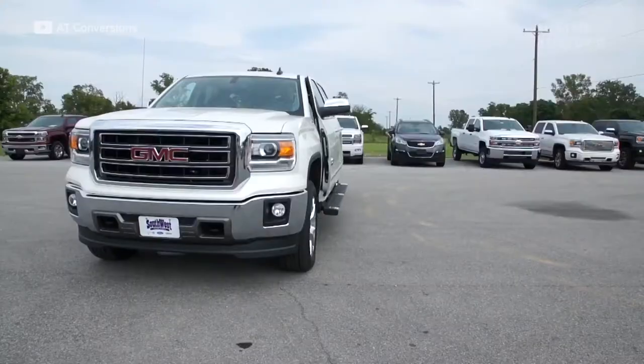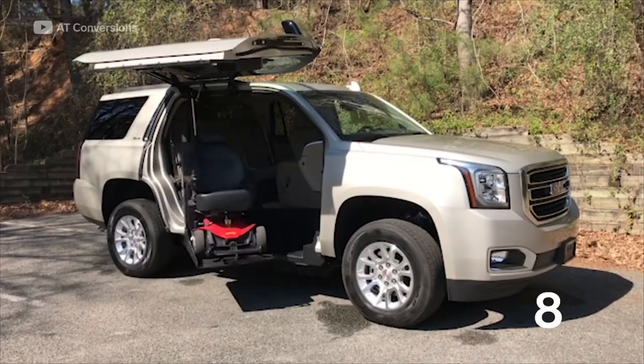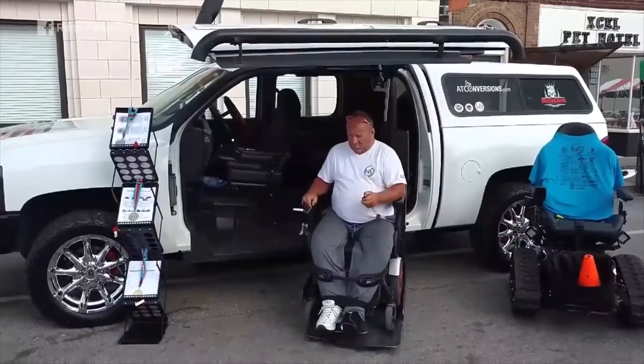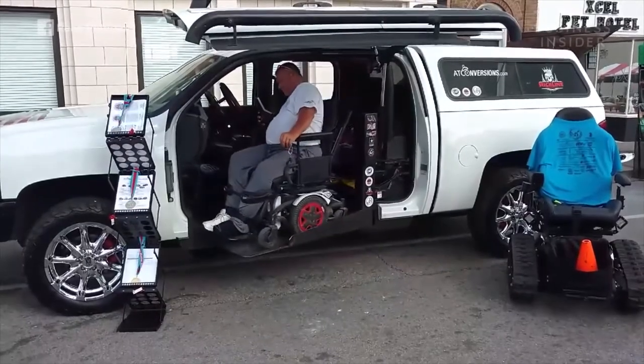The most eye-catching option is the gull wing door. It takes 25 seconds for the lift to expand or retract. AT Conversions' mission is to make wheelchair accessible vehicles that people want to drive.